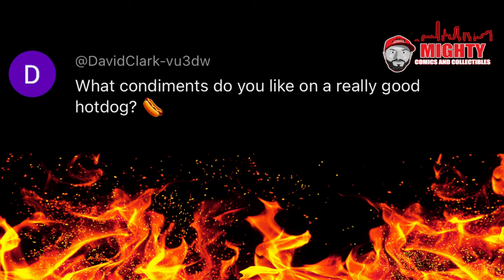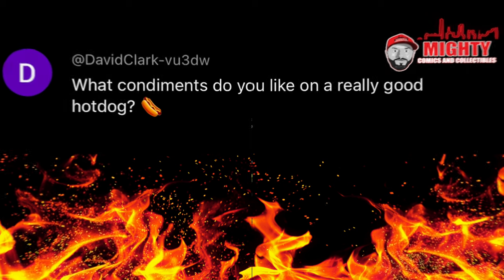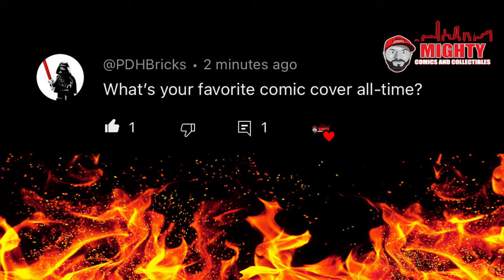This is the best question I've ever been asked on one of these videos, from David Clark VU3DW: what condiments do you like on a really good hot dog? I don't eat hot dogs — I haven't had one in about 20 years because they're not good for you. I try to be as healthy as I can, even though lately I've been drinking a lot. If I had to eat a hot dog, I'm strictly a ketchup and maybe some sauerkraut kind of guy. Also, an awesome question from PDH Bricks: what's your favorite comic cover of all time? If you watch my channel, you know it's Amazing Spider-Man #39 — that awesome first John Romita artwork on the ASM title. I absolutely love that cover. Close seconds and thirds are ASM #121, ASM #50, and Detective Comics #31 — all books I currently own.